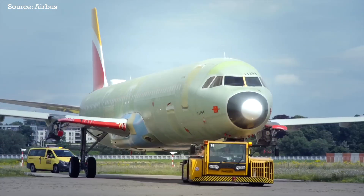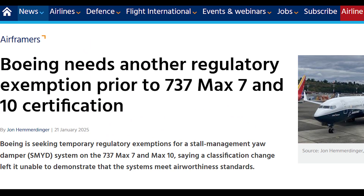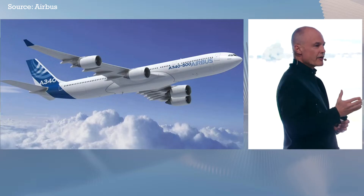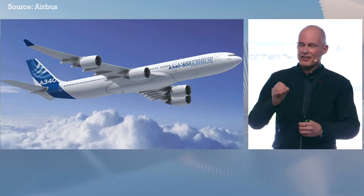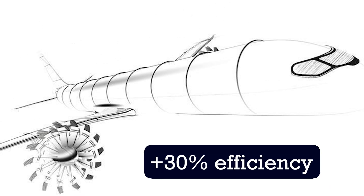This new aircraft is set to enter service in the 2030s, but Airbus is in no hurry, considering that its rival Boeing is currently begging the FAA to exempt its much-delayed 737 MAX 7 and 10 variants from regulations on flight software. Last week at their annual summit, Airbus gave us a glimpse of the various cutting-edge technologies currently in the works to make this new jet up to 30% more efficient than any airliner ever built.